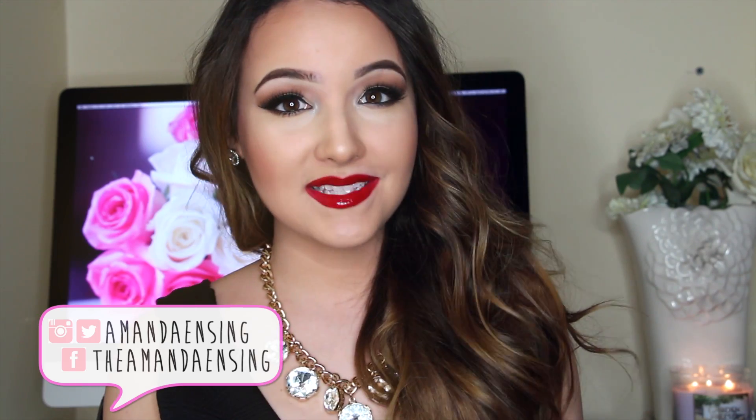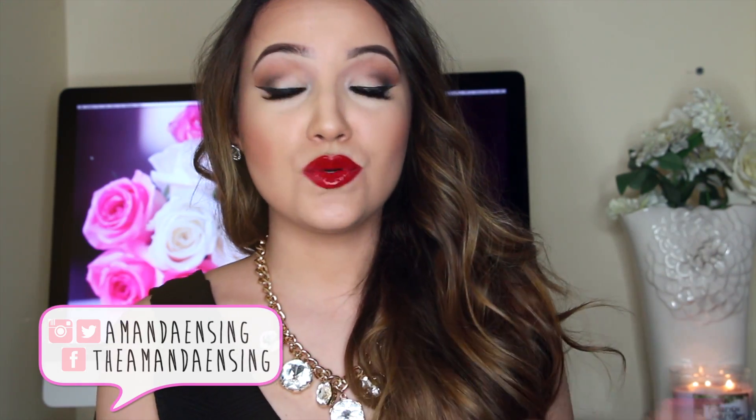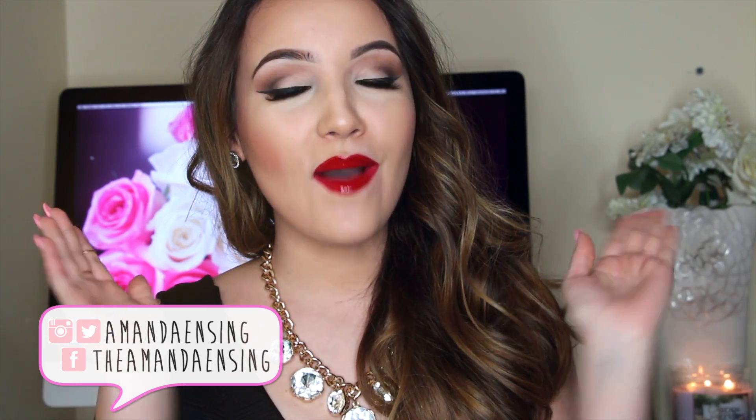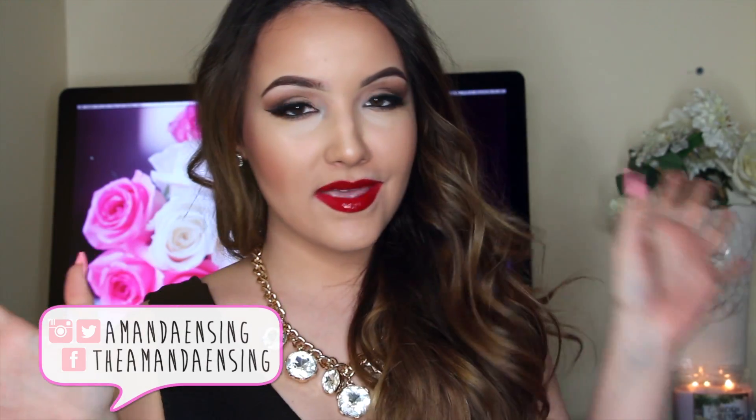Hey guys, welcome back to my channel. Today I'm going to share my favorite beauty products from the month of February, which makes me really excited because that means we are one month closer to spring and summer weather. I don't like cold weather — I want to sleep all day — so I can't wait for the warmness. I even got my nails done yesterday, this hot pink with the flower, to kind of pep me up and get ready for spring. So I'm going to start off with some brushes.